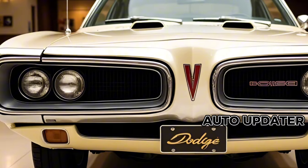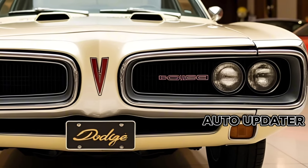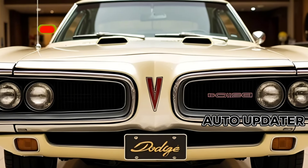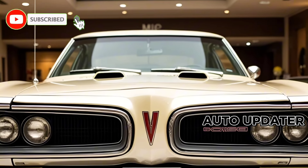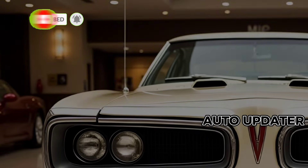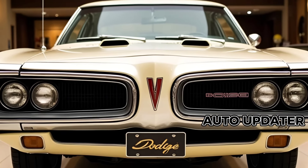The Dodge Superbee is making a triumphant return in 2025, bringing back one of the most iconic muscle car names with a modern twist. Dodge has taken its heritage and combined it with cutting-edge technology to deliver a car that's both a nod to the past and a leap into the future. This isn't just a revival — it's a reinvention that promises to shake up the automotive world.